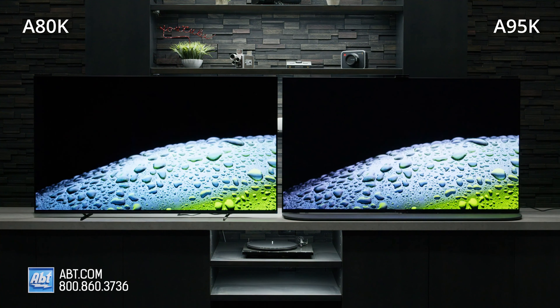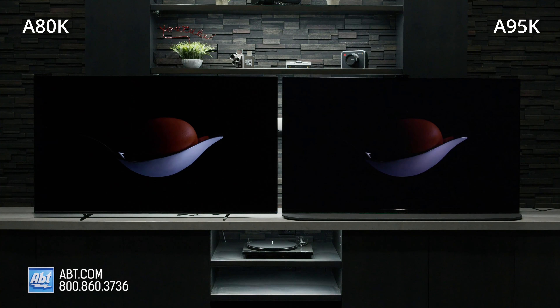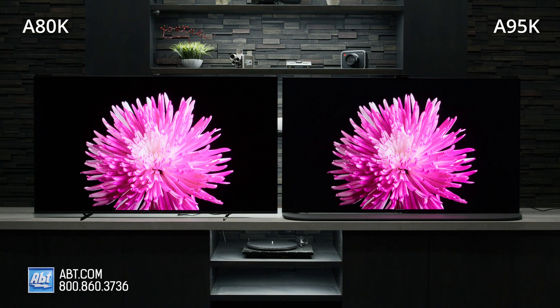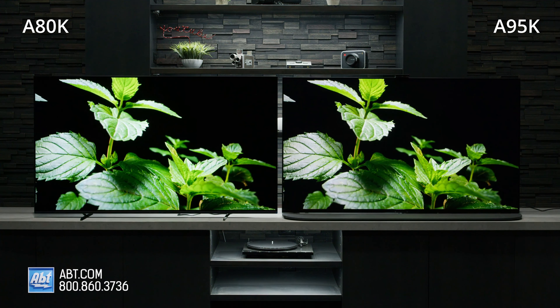Audio is different between the two as well. The a80k has three actuators and two subs, and the a95k has two and two. It's not an obvious difference if you're just listening casually, but once you start focusing, you can hear the differences in the highs and lows. There isn't a noticeable difference in the mids, but the highs are more defined on the a95k, and the bass comes through stronger as well.